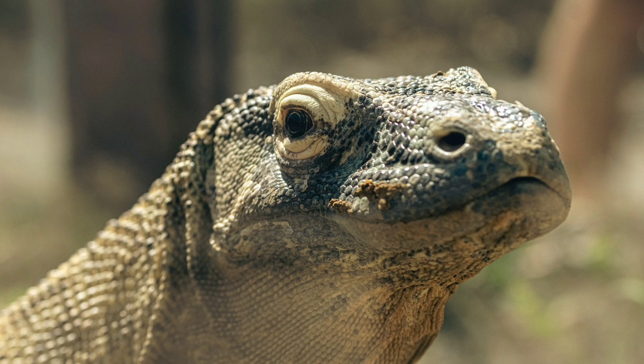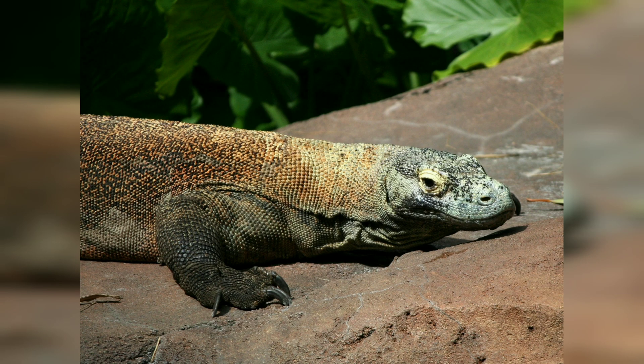These magnificent creatures are known for their impressive size, various hunting abilities, and unique adaptations. In this video, we will explore the fascinating world of Komodo dragons,